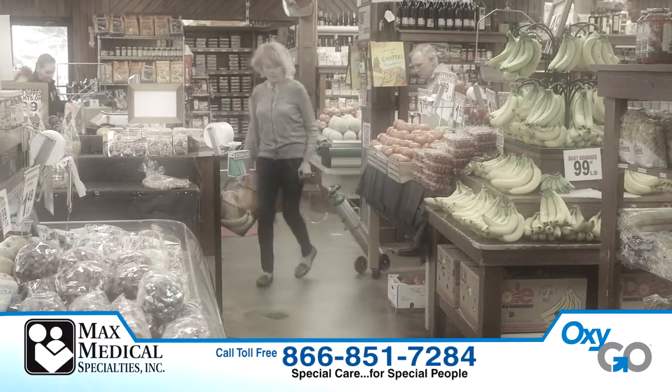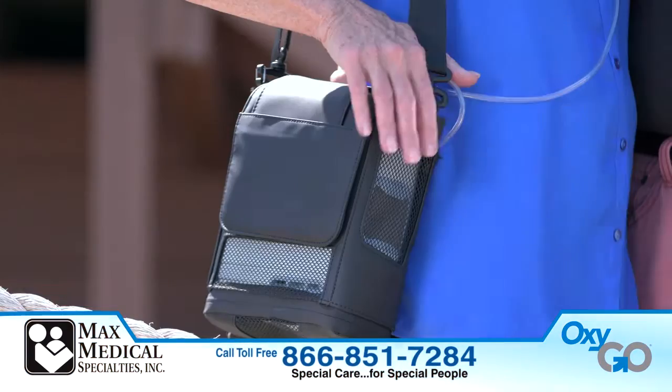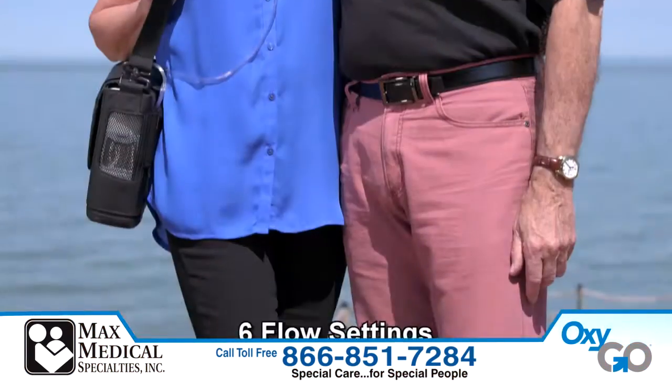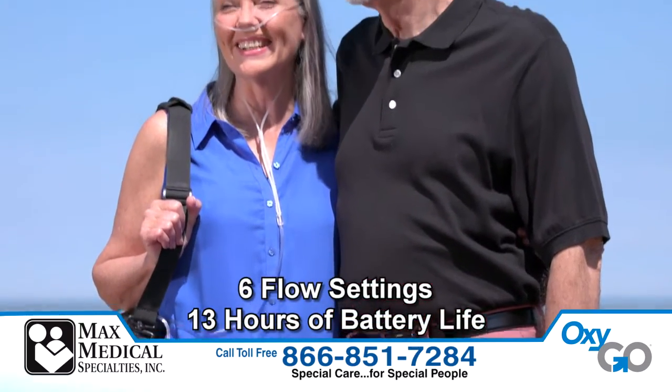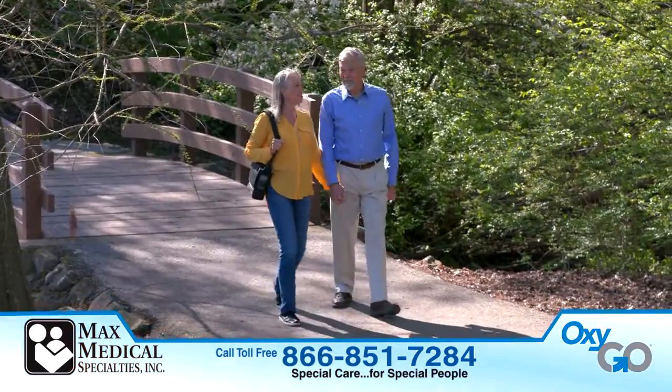Attention oxygen users. Being an oxygen user doesn't have to mean heavy tanks holding you back from what you want to do next. Introducing OxyGo Next — with six flow settings, up to 13 hours of battery life, and weighing only 4.7 pounds, you'll never have to worry about what's next.